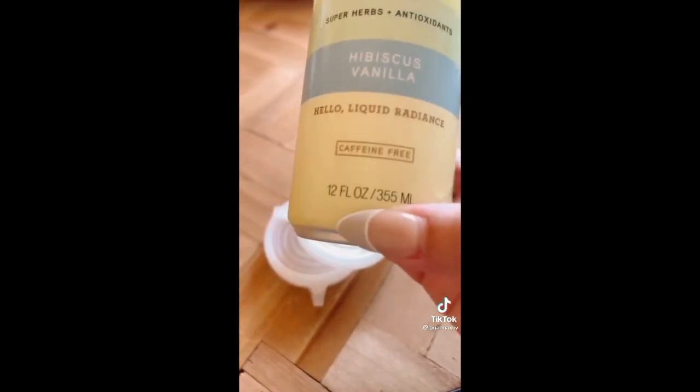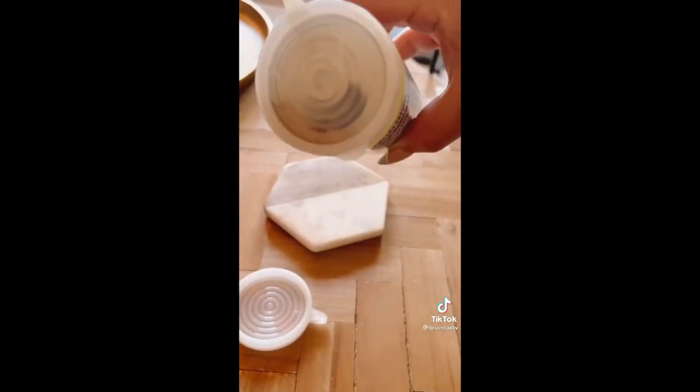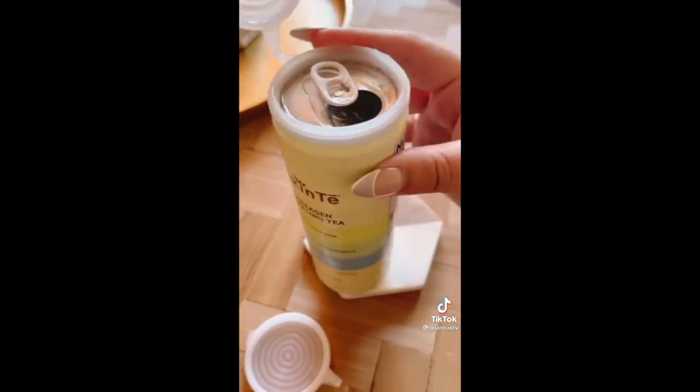This is a soda can cover. They come in a pack of two for 12 ounce cans and it prevents bugs and leaks. It's a really tight fit so it's great to store away if you don't finish your drink.